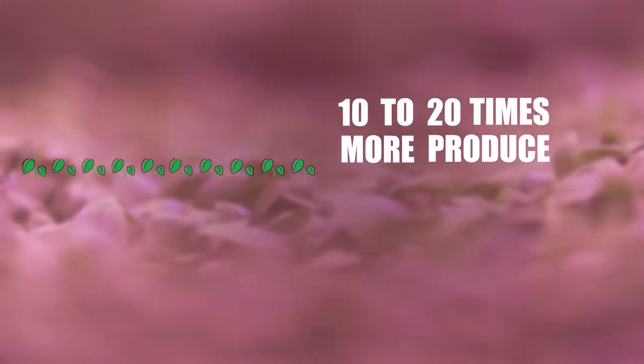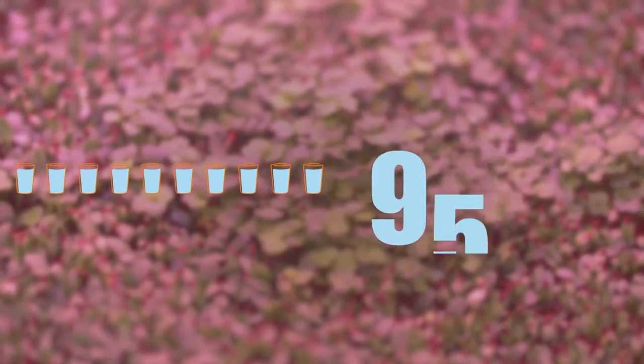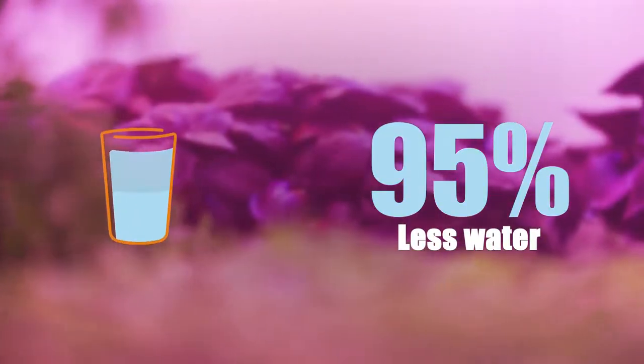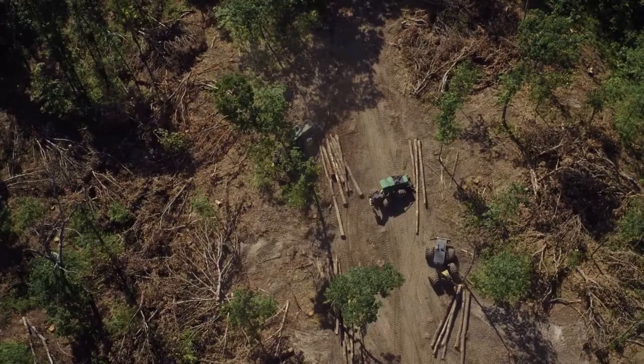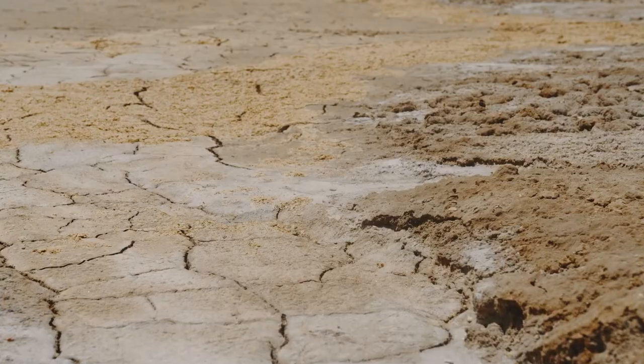Imagine if we told you there was a farming technology that could yield 10 to 20 times more produce per acre than traditional farms, using up to 95% less water — a technology that could help address some of the food security and food supply chain issues that we've seen of late, which will become exacerbated by climate change. Such technology exists and it's called vertical farming.